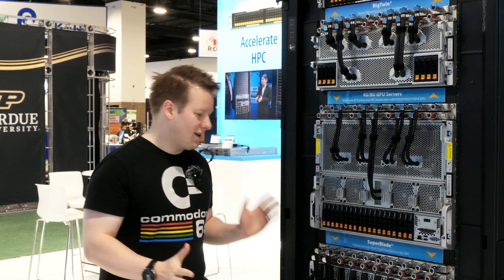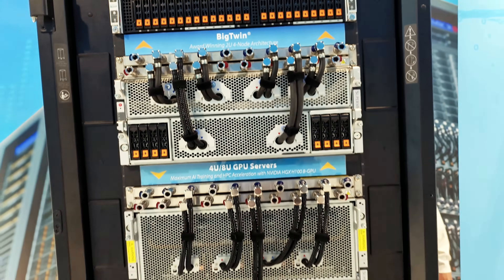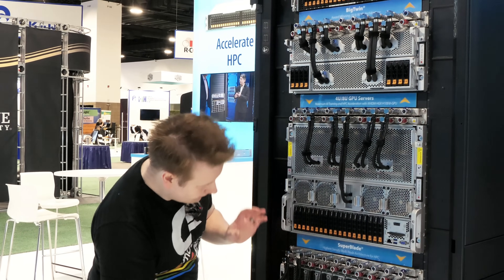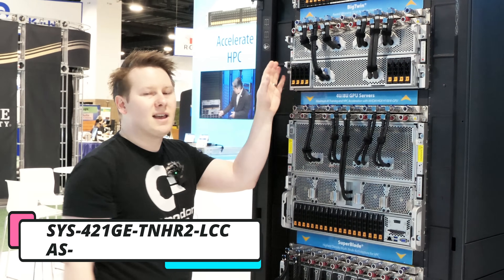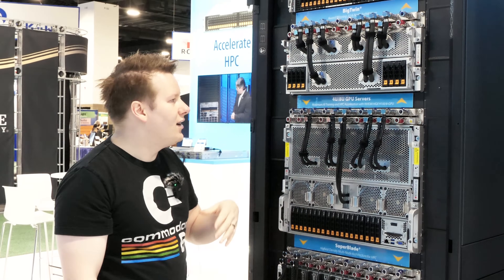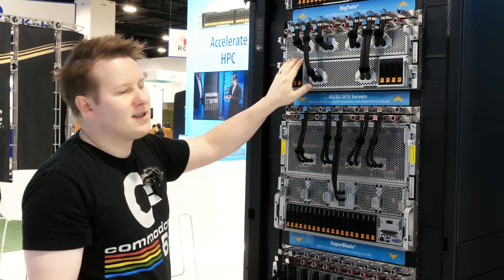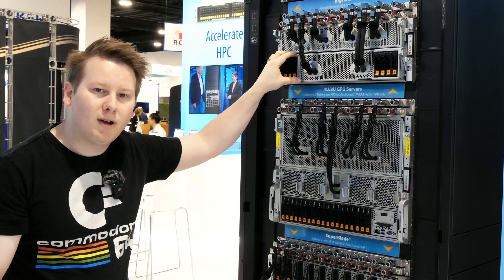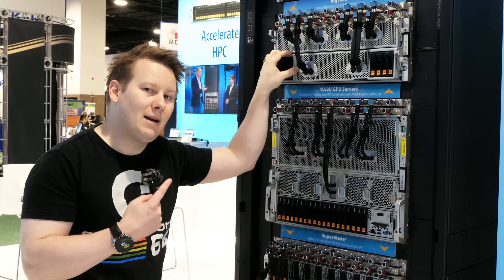What I'm standing beside is Supermicro's big 48U rack. Inside they've got all the stuff they're promoting here at the show — switches at the top, storage-focused sections, and a few other things. What I want to point out and focus on is this system here. This is their 4U liquid-cooled high density AI, HPC, machine learning system. Basically if you've got a high performance OEM or SXM module, this is designed to go in here. Right now they've got NVIDIA H100 SXM 80GB models. We just saw the launch of the H200 so maybe that might be coming soon.